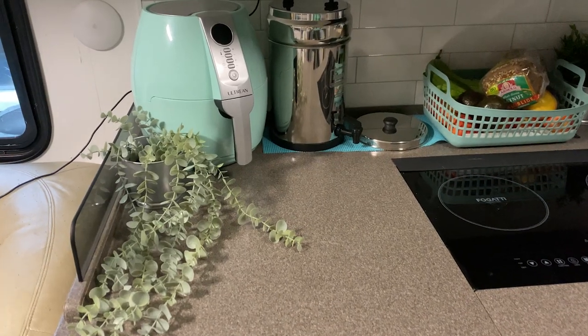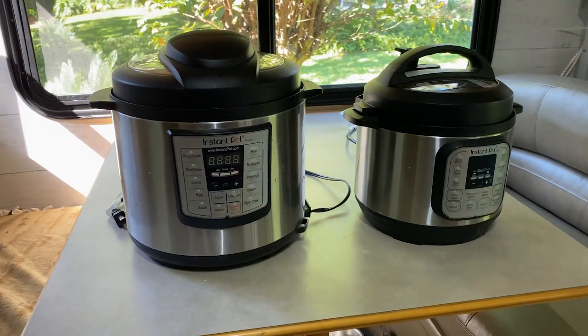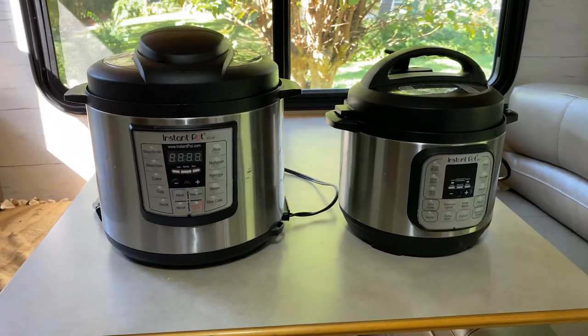There are a few cooking tools you might want to consider for RV cooking, like an air fryer — which is really just a smaller version of a convection oven — and also an instant pot. We use both of these appliances in our RV to cook meals, especially on travel days. It makes it very, very easy.